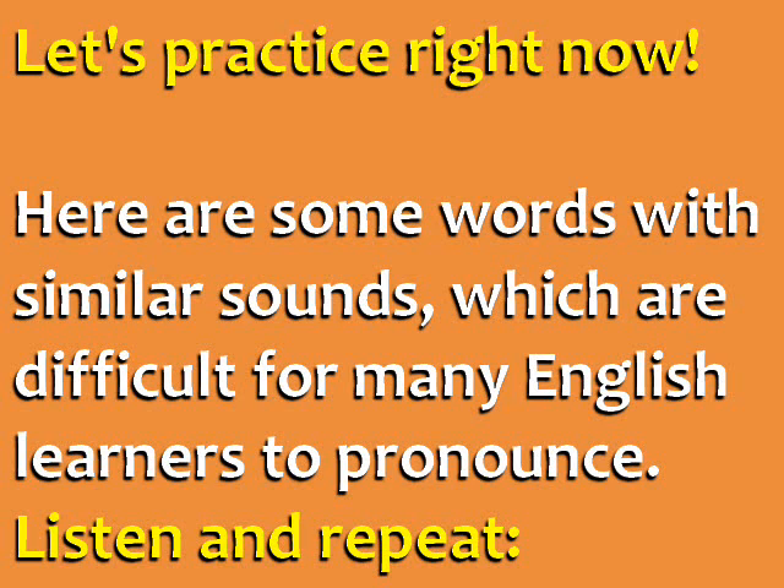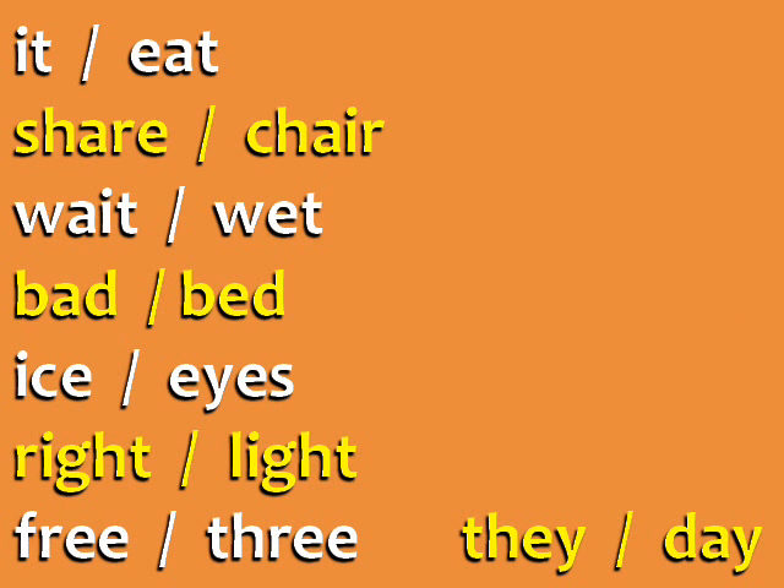Let's practice right now. Here are some words with similar sounds, which are difficult for many English learners to pronounce. Listen to each word and repeat it. Eat, Share, Chair, Wait, Wet, Bad, Bed, Ice, Eyes, Right, Light.